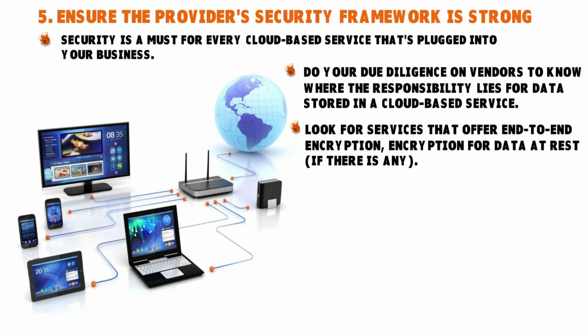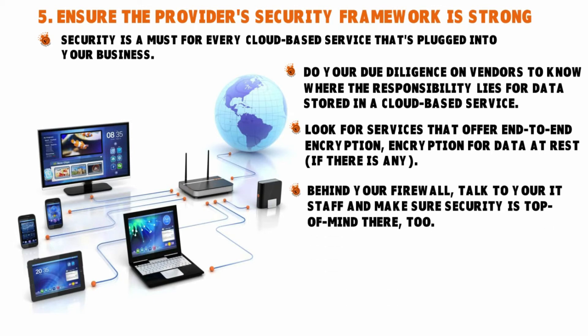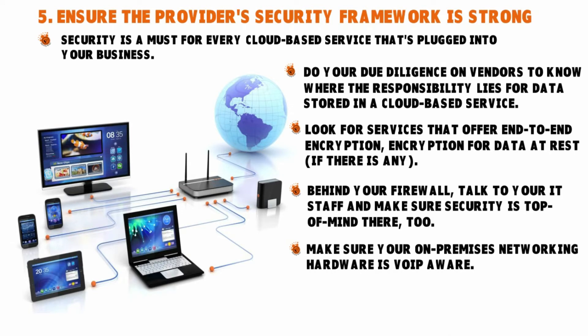Behind your firewall, talk to your IT staff and make sure security is top of mind there too. It's useless to negotiate security measures with a provider if your own in-house processes are not as strong as they should be. Make sure your on-premises networking hardware is VoIP-aware and has business-grade security features available — and most importantly, make sure those are enabled where they need to be.